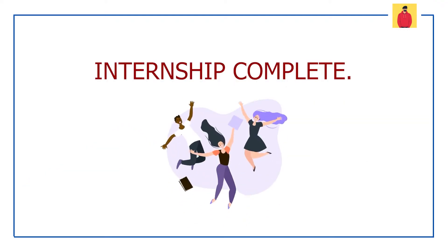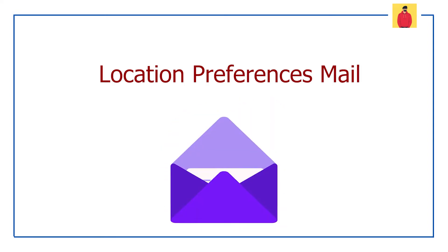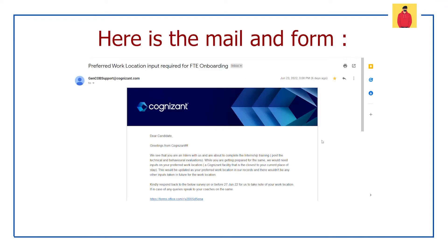It is the time when every intern is on the verge of internship completion. And in this time, many associates have received a mail which contains a form. That form is meant to fill in the location preference details. The mail and the form look like this.